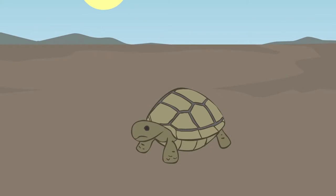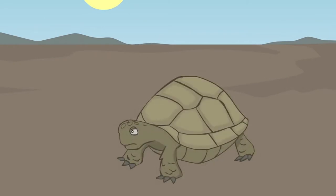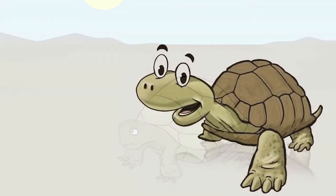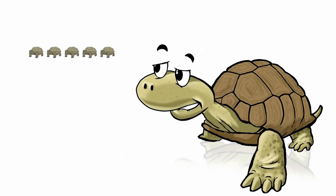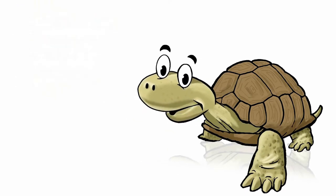Hatchling tortoises have very soft shells, which make them vulnerable to predators. It takes about 5 years for their shells to harden. Since hatchling tortoises are so vulnerable to predators, less than 5 out of 100 hatchlings will survive to adulthood.